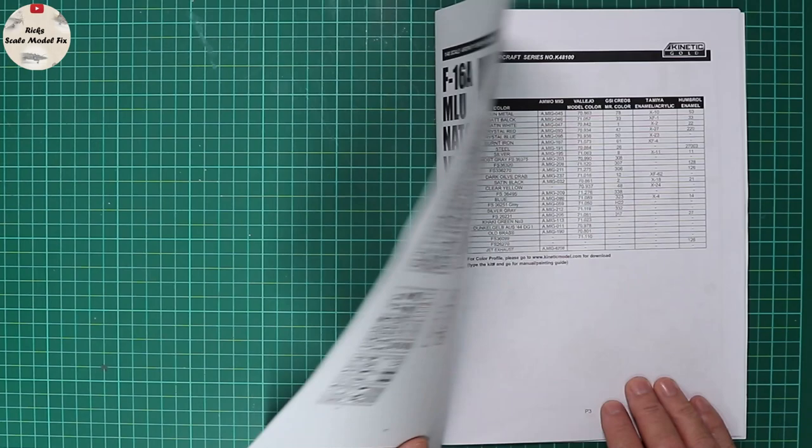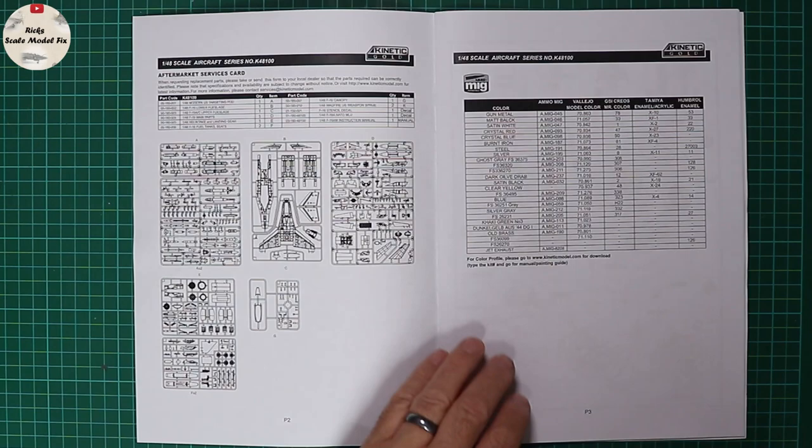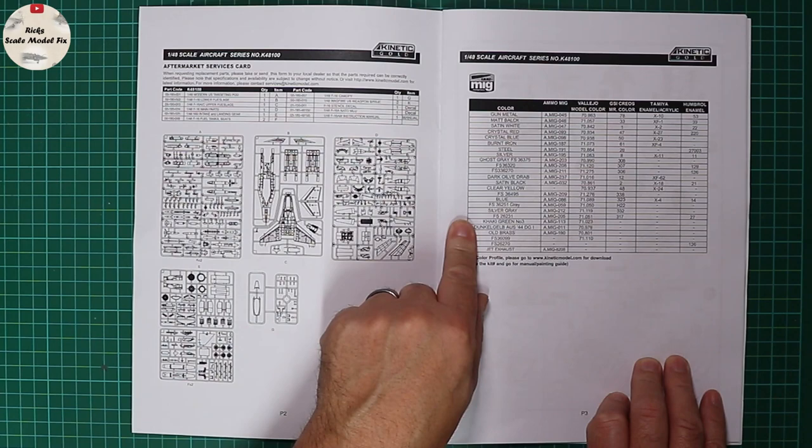Opening the page, we've got the parts map showing a number of sprues — weapon sprues, fuselage sprues, drop tanks, everything you'd hope to find. On the other side of the page we've got color callouts cross-referenced to MIG, Vallejo, Mr. Color, Tamiya, and Humbrol.